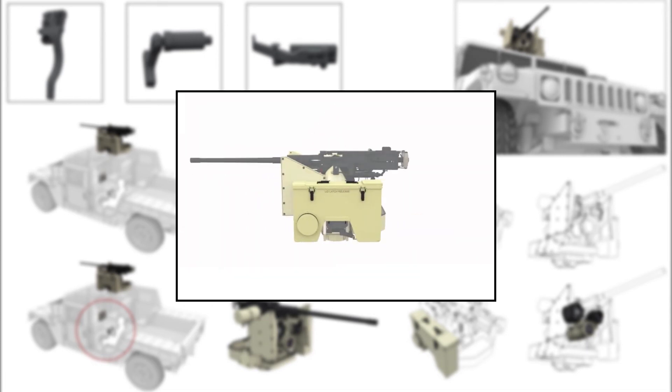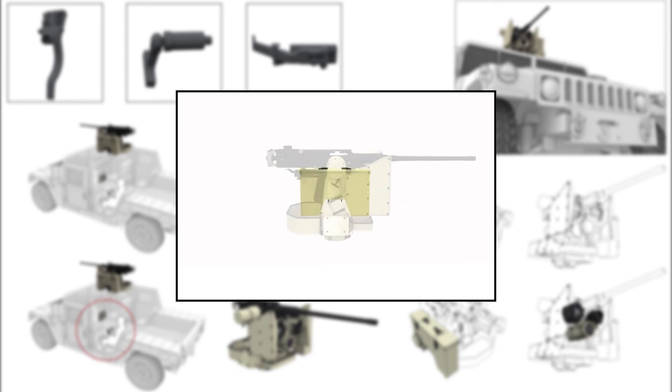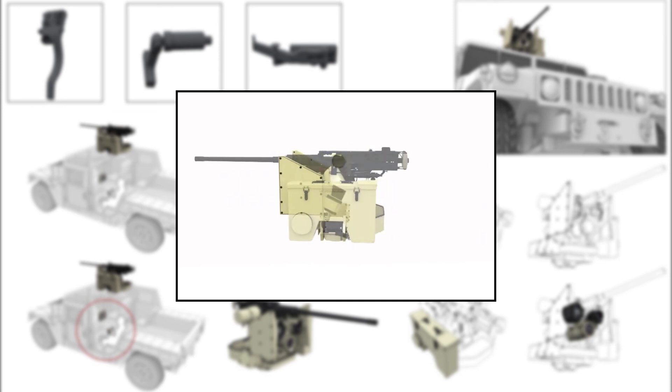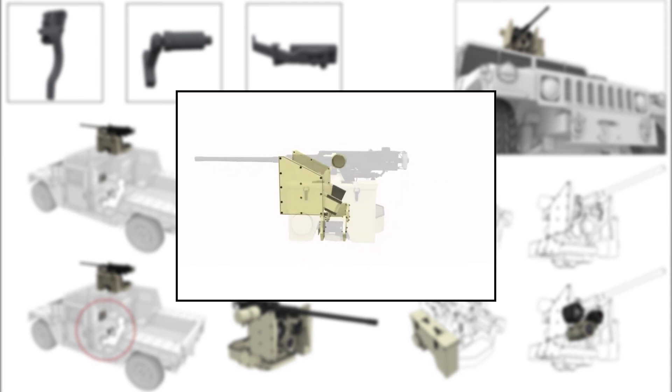The Ammunition Box Assembly stores the ammunition for the weapon installed. A sensor at the bottom of the box detects when the number of remaining rounds is getting low. The Ballistic Protection Kit can be installed to increase the protection of the side sensors and other electronics.